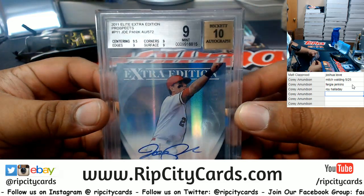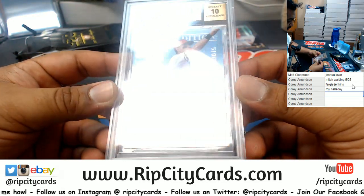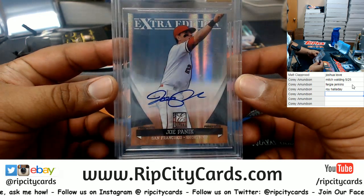There we go — with actual grading on there, nine of ten. Joe Panik on-card auto, number 510 of 572.